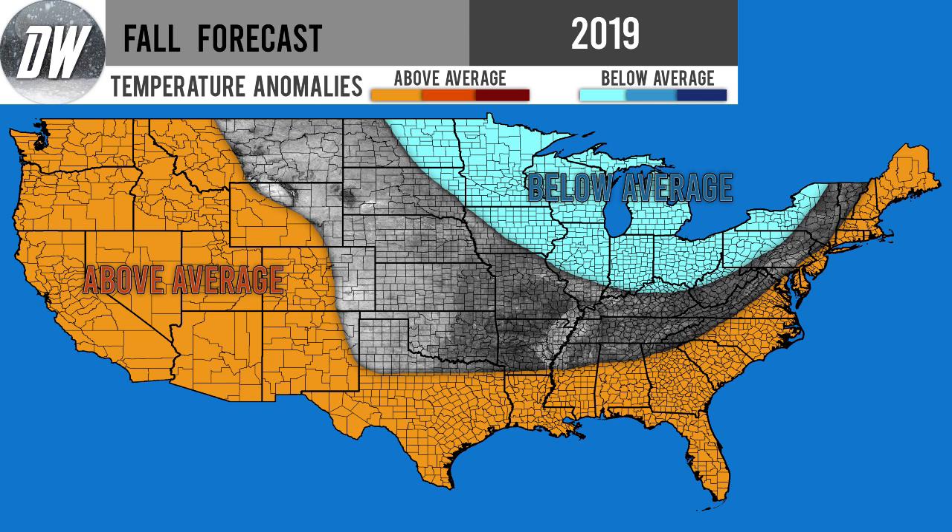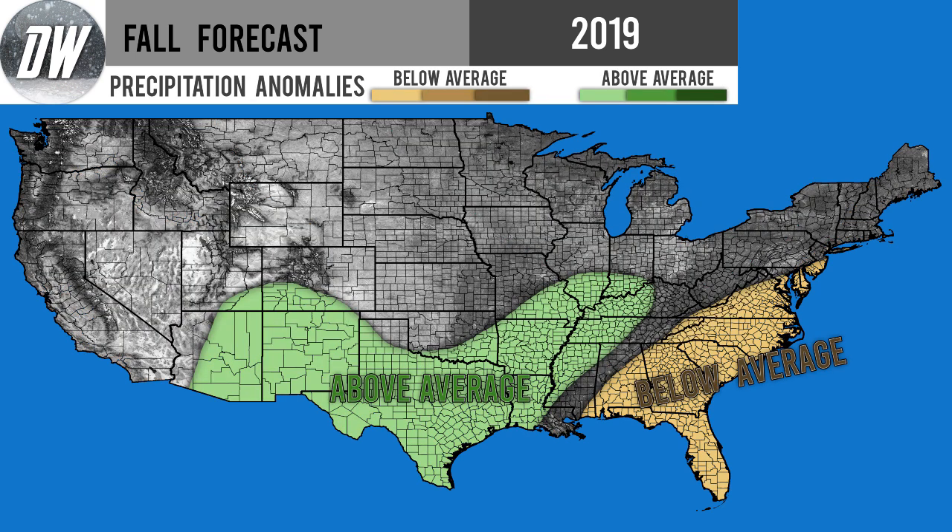We do have a below average temperature region that extends from the Dakotas into Minnesota, Iowa, and the Great Lakes states — Wisconsin, Michigan, Illinois, Indiana, Ohio, Pennsylvania, and New York as well.